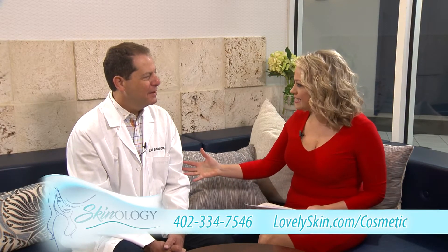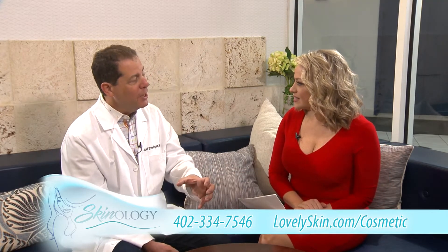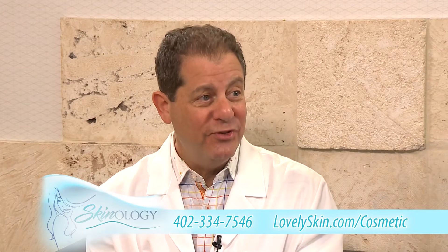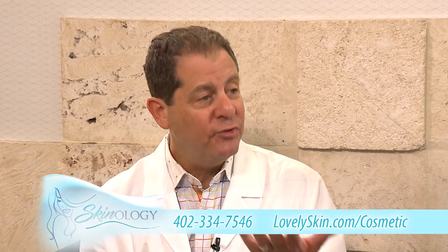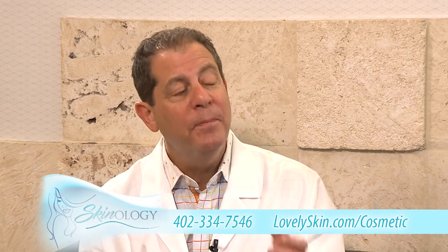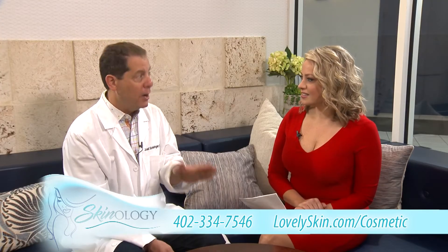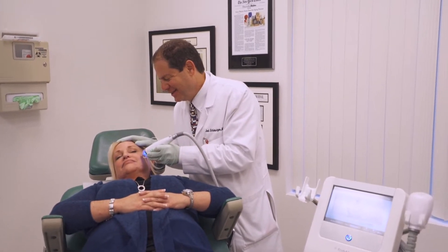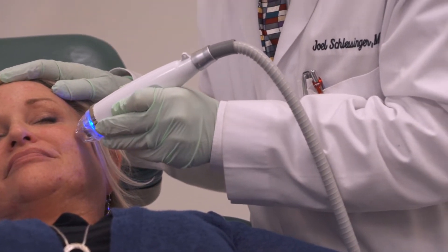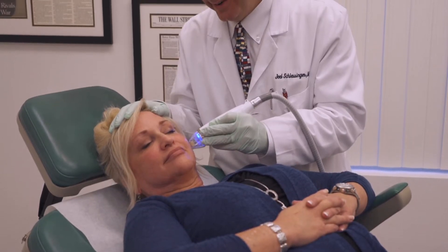This is called EndyMed. EndyMed is microneedling, but it also has radiofrequency involved with it. Microneedling is something that's been around for quite some time, and it's a great treatment, but if you want to add laser to it, this is that combination. It packs a powerful punch. It's not only that you're getting microneedling, which is great, but you're also getting energy imparted when that little tip of the microneedle goes in. It's pretty incredible.